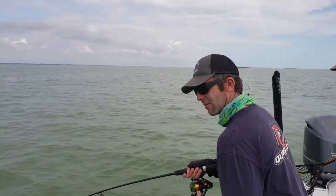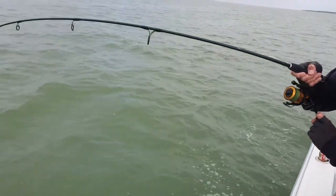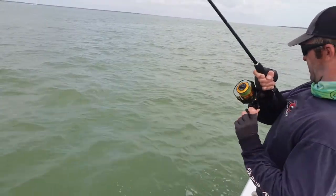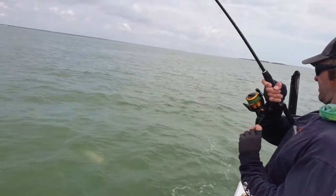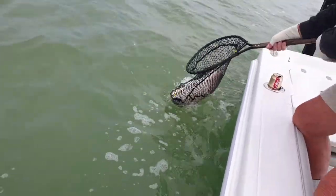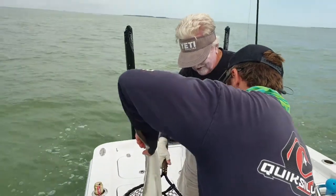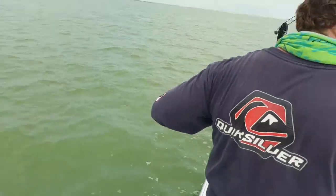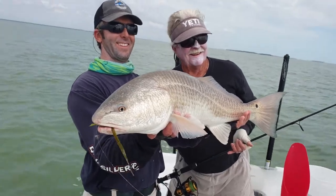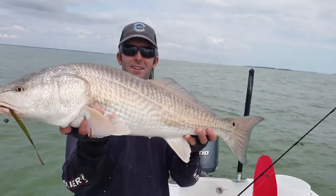We threw the crab out there like we did earlier this morning and got a real big bite. I think we've got a big redfish on here — looks very large, one of the biggest ones I've ever seen. Ron's got him over here in the water. Got him. Good job. That's a beautiful fish. Holy cow — look at that fish! That is a slob. Isla Murada — where all your dreams come true.